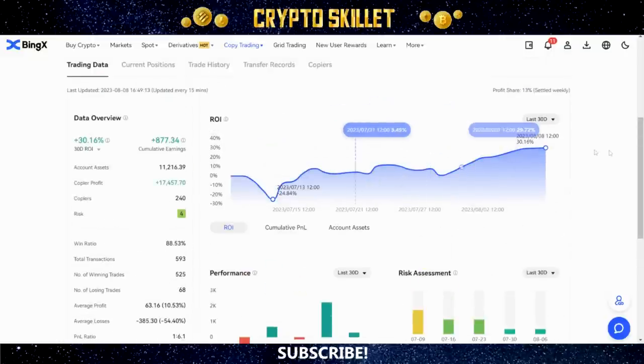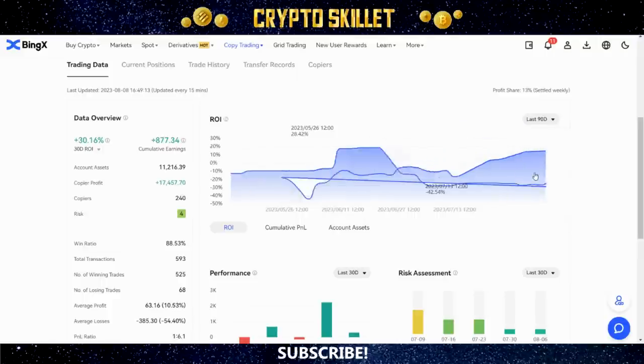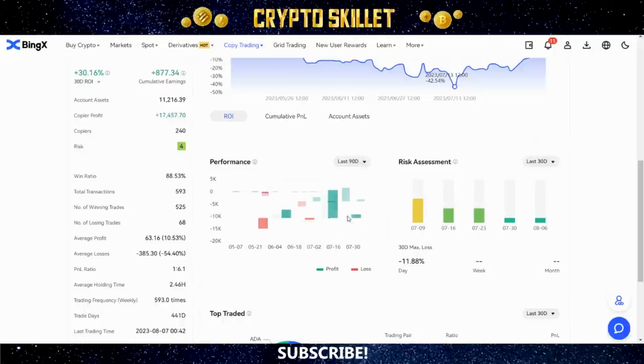You can see the average holding time and trading frequency — this one has about 593 trades per week, so it's quite a high-frequency trader. Over here you can check out the trader's performance. This is super important: don't just look at short-term time periods. Check over a longer period too — like the last 90 days — to get a more complete overview. In this case it hasn't exactly been stellar; there's been some ups and downs. You can also see their risk assessment level on a weekly basis.